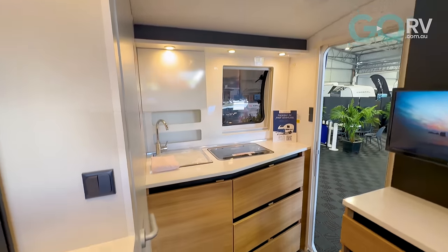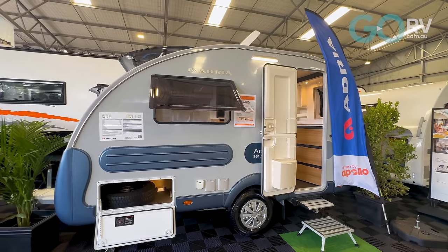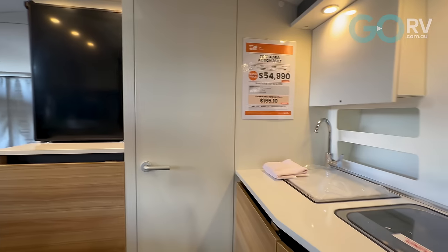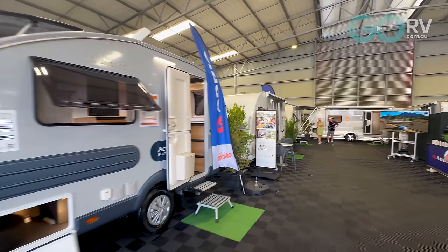I'm with Rochelle from Apollo RV and we are sitting inside an Adria. These Adrias are selling really well for them at the moment — there's a great special on right now. Not only are they so innovative, they are incredibly light to tow. Anyone can tow them — you don't have to upgrade your vehicle because they're so light. There's a very good chance that whatever you've got in your driveway at the moment will be able to tow the Adria. People can feel secure and safe — even a lady on her own can be safe and confident towing something like this.